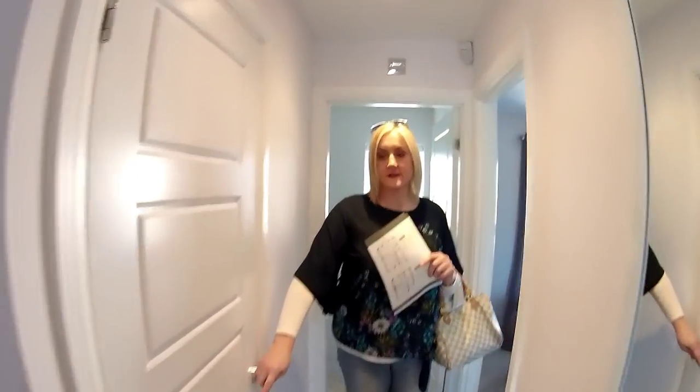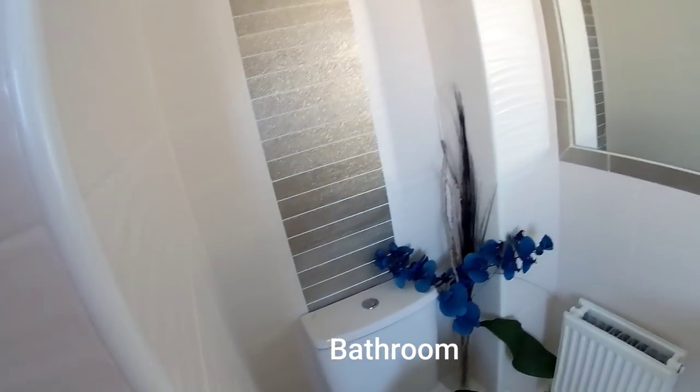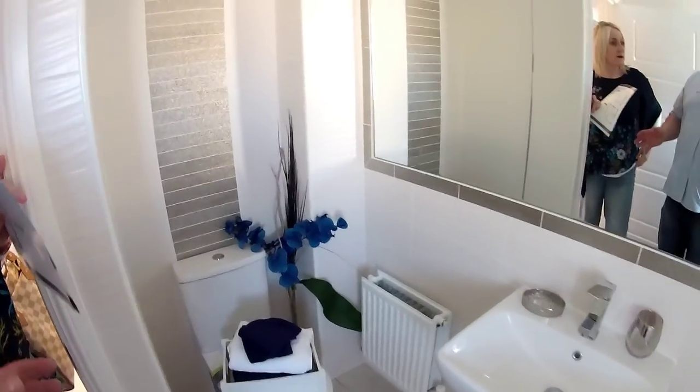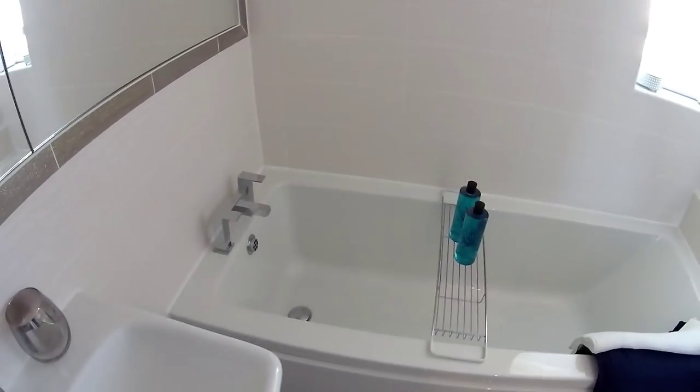There's a cupboard on the landing — that's useful, so much storage space if you think of all the cupboards in this house. The main bathroom is at the front of the house — the WC is just tucked around the corner. The layout of this bathroom is quite different to other layouts we've seen — I'd be interested to compare. I like the way it's laid out though, it feels a good sized bathroom, and it's got a window.